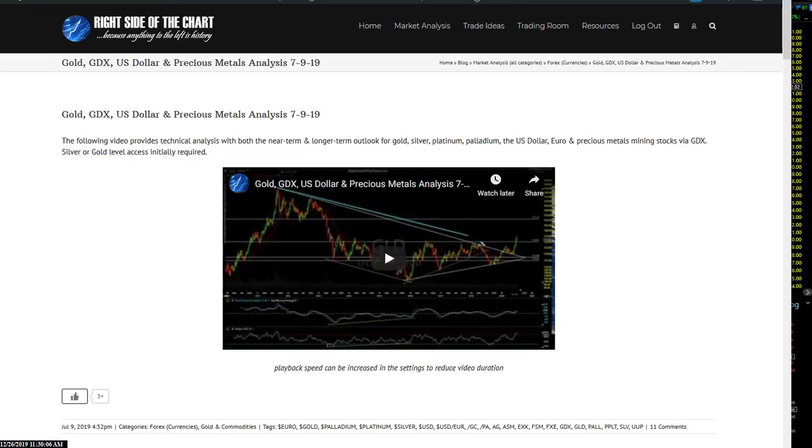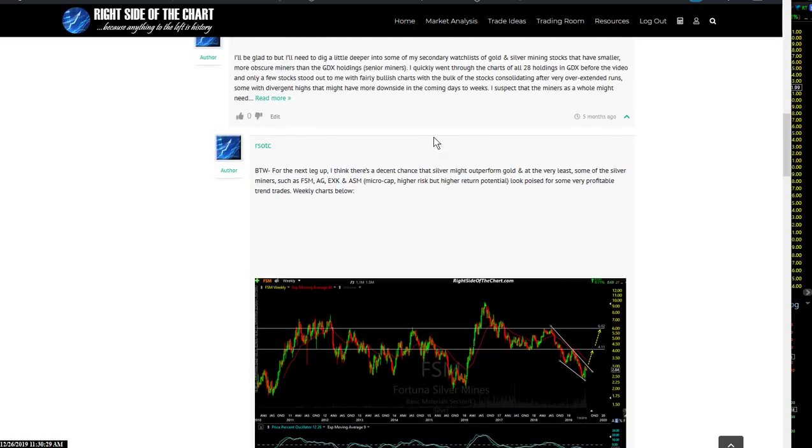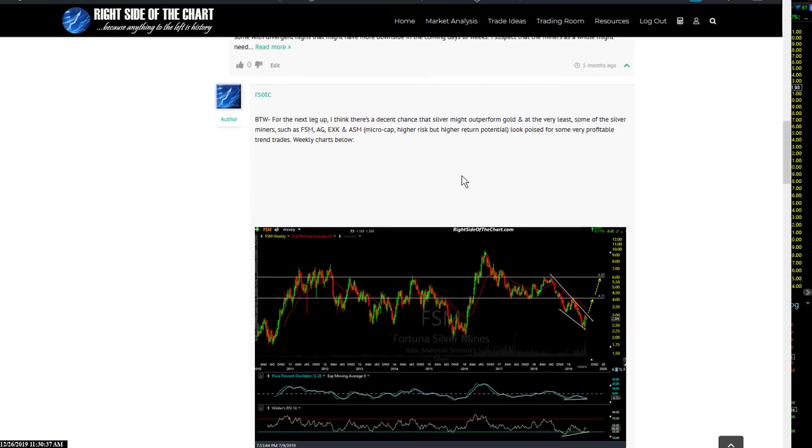Let's look at the miners now. When I use these different terms — swing trader, trend trader — a trend trader is trying to capture the bulk of a primary trend. I believe gold is in a bull market. Back on July 9th, I covered gold, GDX, and the mining stocks, and went on to say that silver was poised to play a game of catch-up, meaning outperform gold. I listed some of my favorites there as trend trades — they looked poised for some very profitable trend trades.